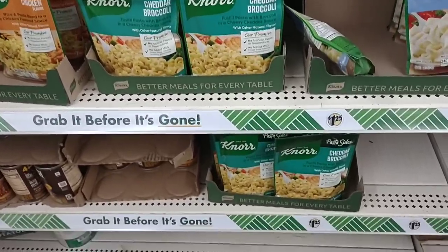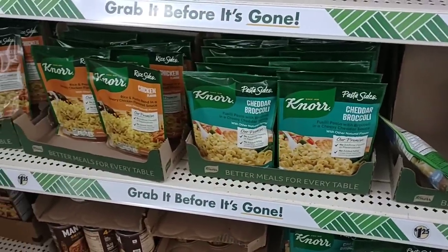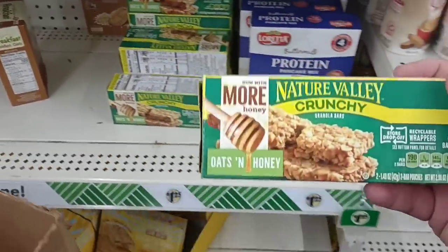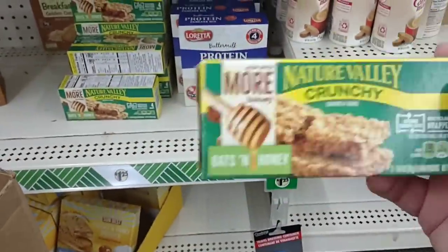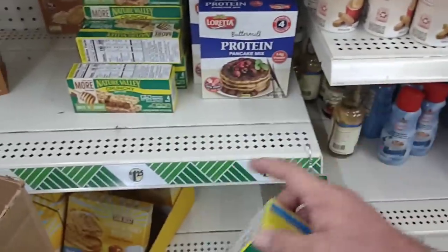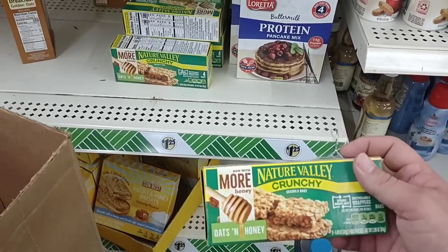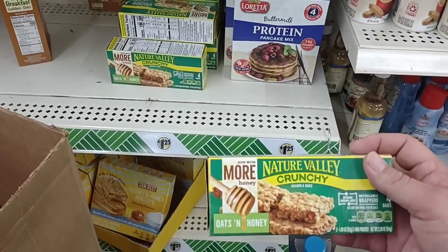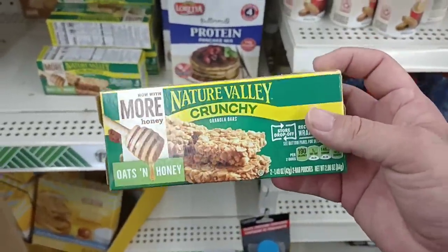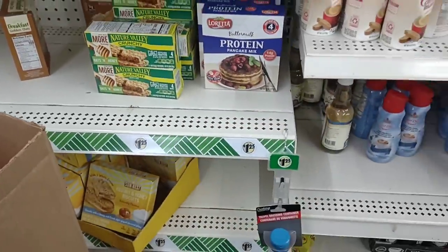Pasta sides are pretty much the same as everywhere else — $1.25 a bag. If we do the math on these Nature Valley bars, you get four bars — two packs with two bars each — for $1.25. They are $3.99 at Kroger, so three packs here would be $3.75, right about the same price as 12 bars at Kroger. So a little bit less, about a quarter less.